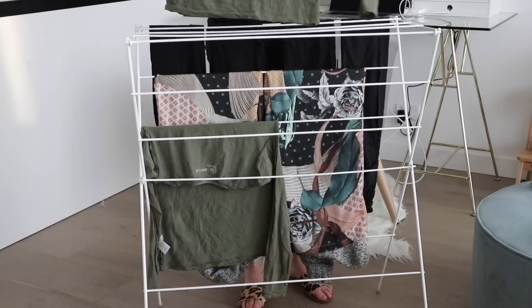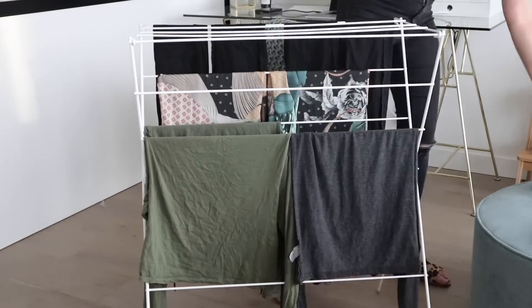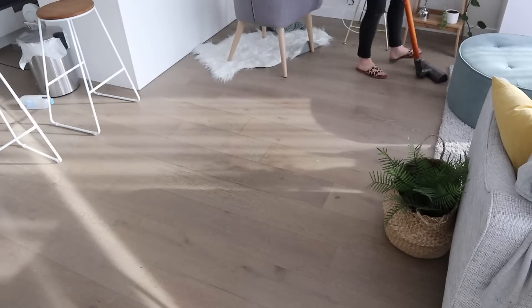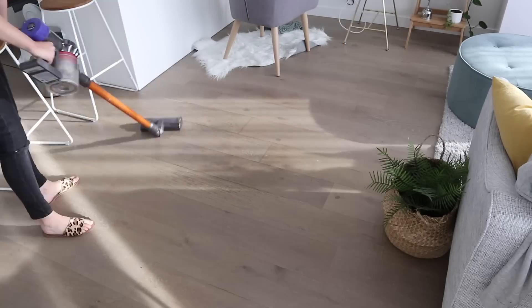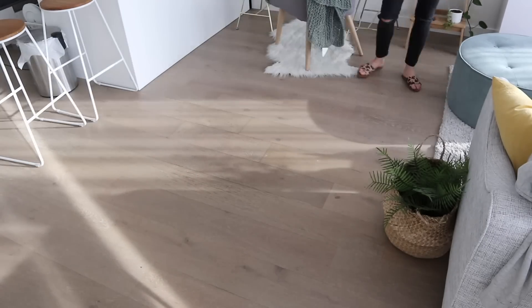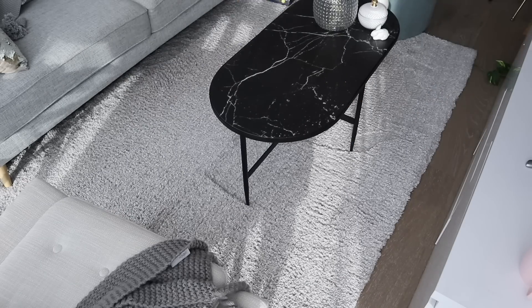I'll do a few other things like vacuuming, kitchen stuff, and maybe clean something that needs a deeper clean. I do like to do a bit of a cleanup on Sundays and get my house feeling fresh and ready — it's a really nice way to feel more organized and prepared for the week ahead.